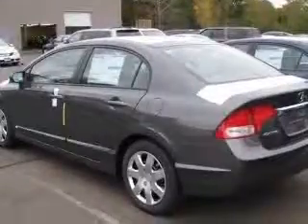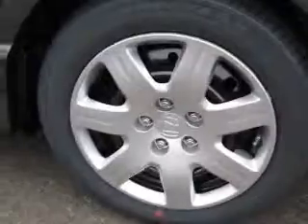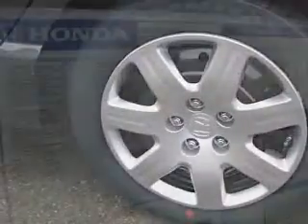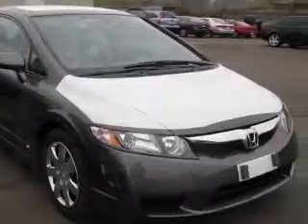This vehicle has an urban titanium metallic exterior and includes the following options: four-wheel ABS brakes, air conditioning, center console, full-width covered storage, clock, in-radio, cruise control, daytime running lights, front seat type bucket, and front wheel drive.